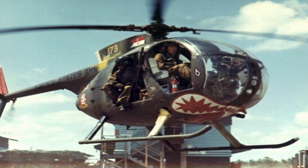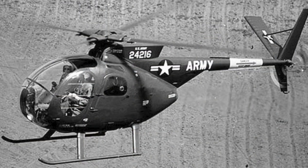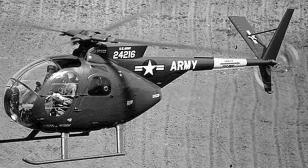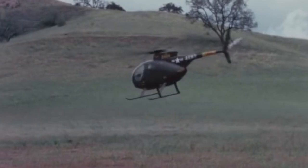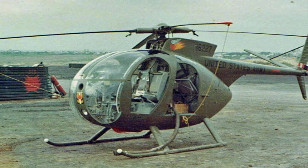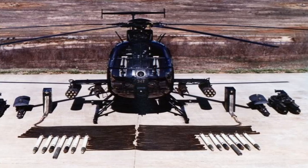This brings us back to 1966, when the OH-6 Cayuse light observation helicopter replaced the OH-1 Sioux. As a similar design to the G.I. Joe Locust, the Cayuse earned the nickname Flying Egg. A crew of two controls its 370-shaft-horsepower Allison T-63 engine to a top speed of 147 mph, with a range of 413 miles and a service ceiling of 15,800 feet. When armed, it became a killer egg.